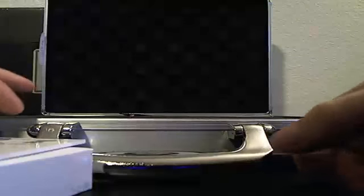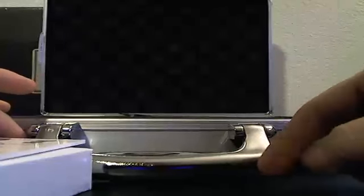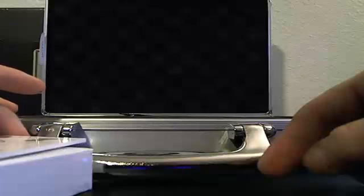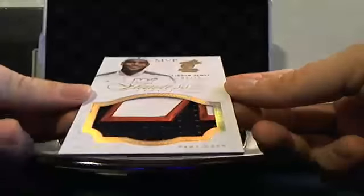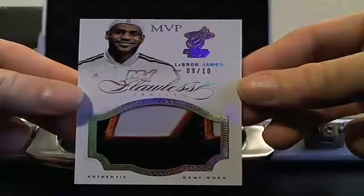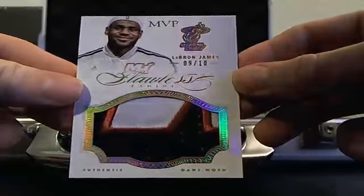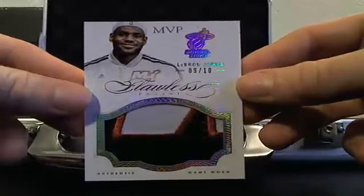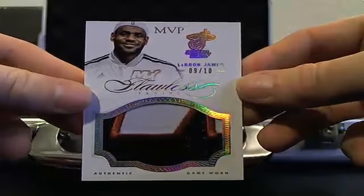I hit number 8 of 10 last break, so I know that this is a $700 to $800 card. I hit the 8 of 10 last break, and now I hit the 9 of 10 this break. So this should be the early front runner for pick number one in case two.